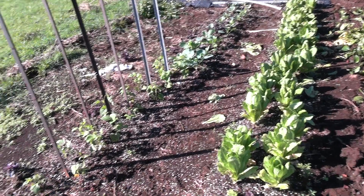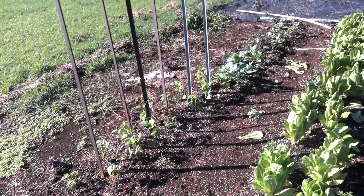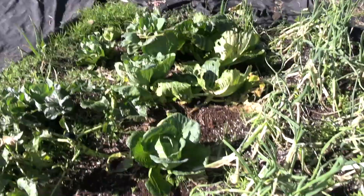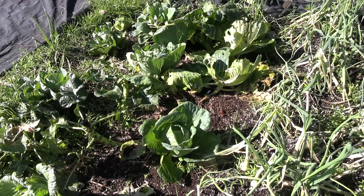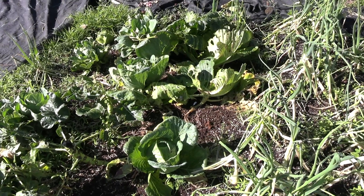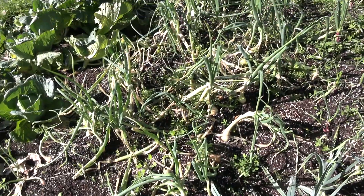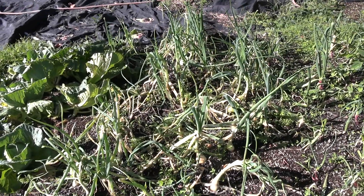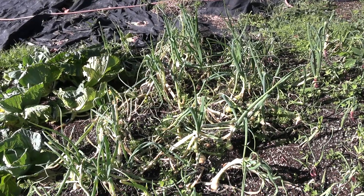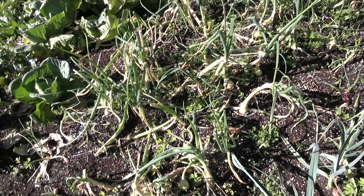Over here, pole beans are starting to go up the poles, and there's new cabbage. I've been harvesting some cabbage but I have more out here now. With the rain the way it's been, I really better get some of these out of the ground — they're gonna crack. The onions were doing really well and then they got pounded; the rain literally flattened the greens, broke some of them and bent them over.